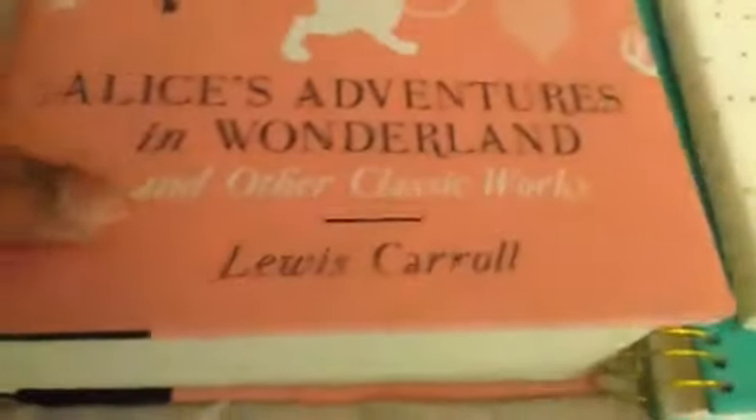So, first things first, I got this cool looking Alice Adventures in Wonderland book. Yeah, it's pretty cool. I haven't read it yet, but I'm hoping to soon. It's a big book.